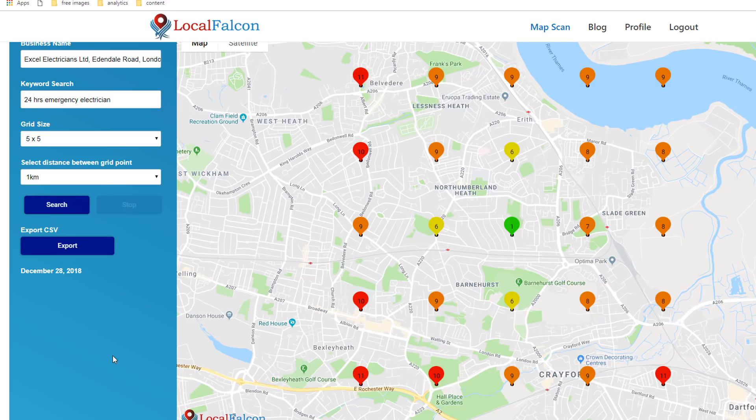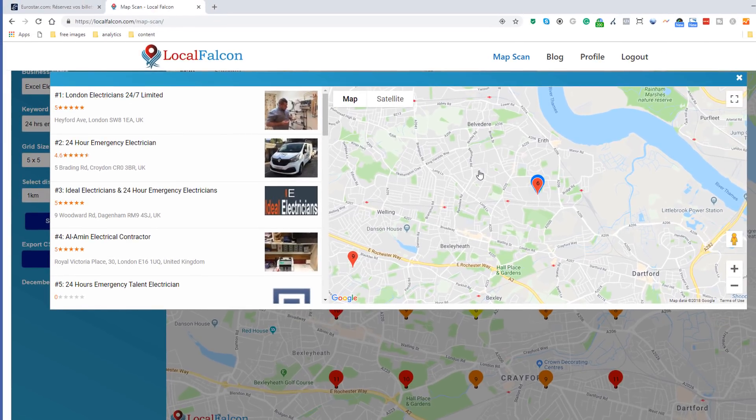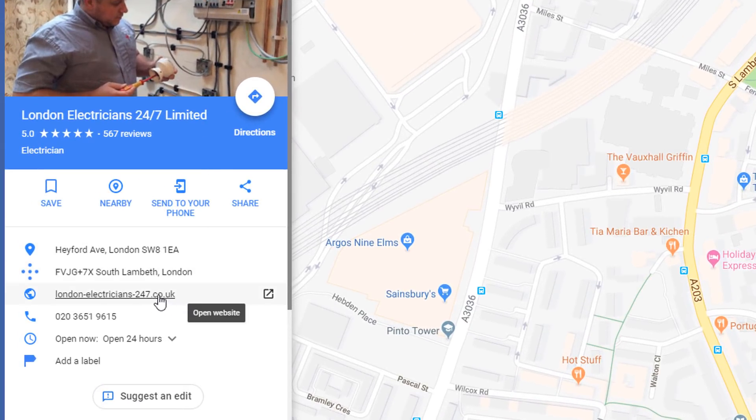First, I can stop focusing on optimizing his website for 'emergency electrician' as he ranks very well already, and instead concentrate my efforts on optimizing for '24 hour emergency electrician'. The second thing I can do is look at who he is competing against by simply clicking on one of the pins on the map — specifically pins displaying a rank that falls just outside the map pack, meaning outside the top three. I've noticed a couple of pins at number six, which means it might not take too much hard work to climb a few places if there are some spammers in there. Local Falcon will open a pop-up where you can see straight away which businesses are listed above yours, and once again some of these business names look a little suspicious.